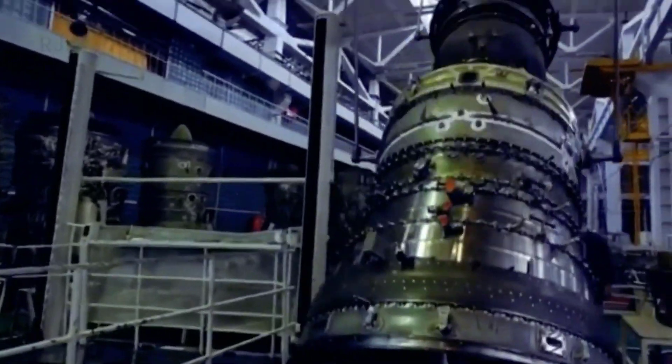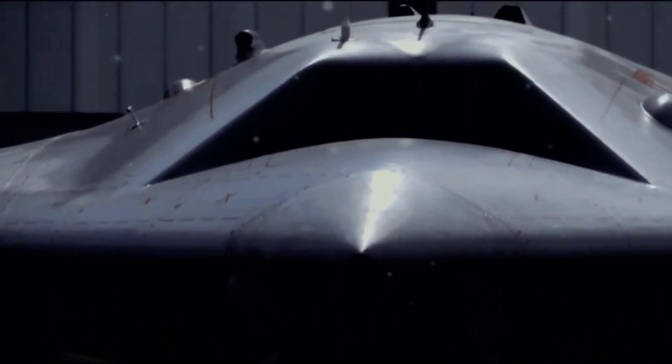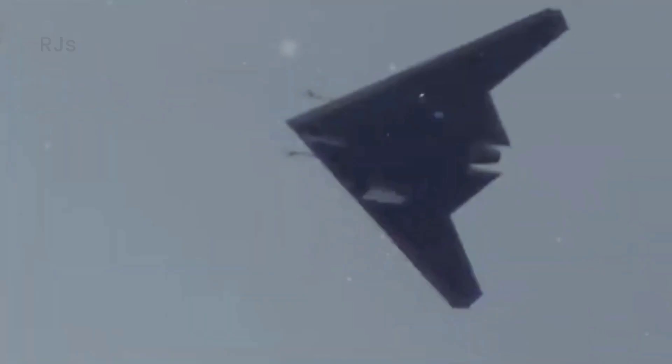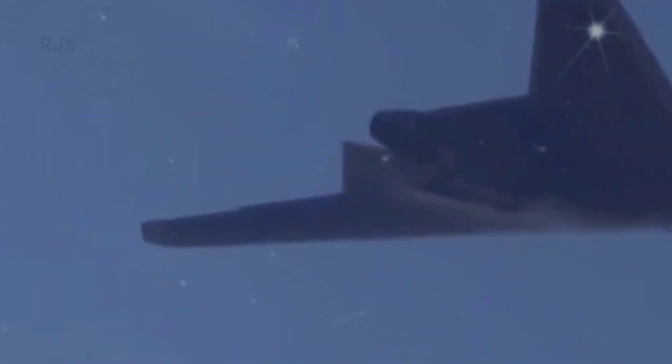Not only that, the S-70 Okhotnik has also been upgraded in terms of performance and mission capabilities. This aircraft can fly at very high speeds, reaching Mach 5 or more, enabling it to cover larger areas in a short amount of time. Additionally, its extended range allows it to conduct long-range reconnaissance or remote attacks more effectively.